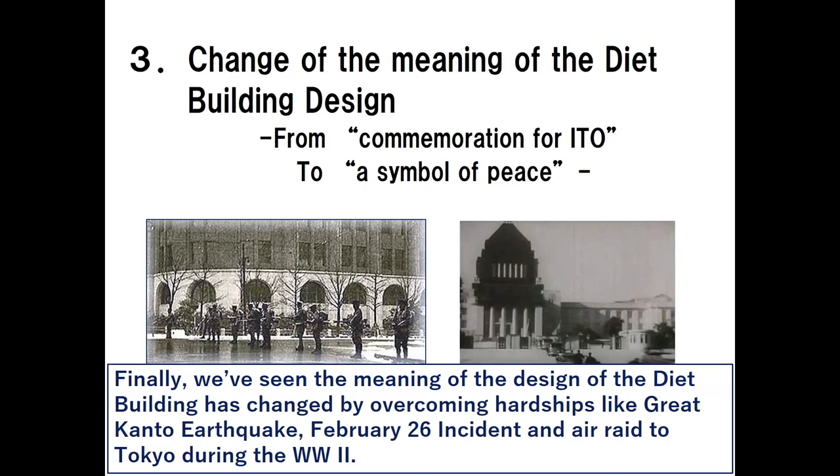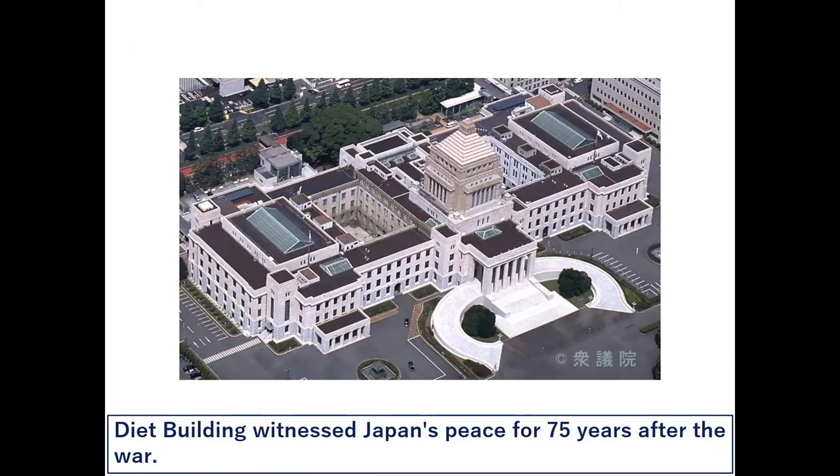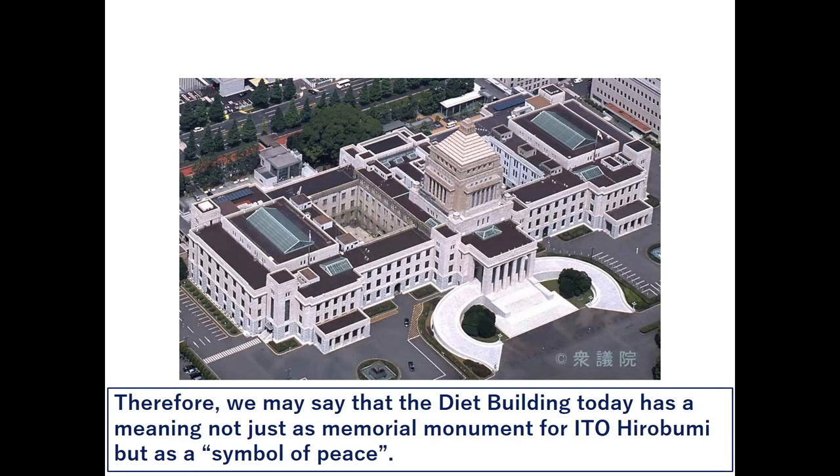Finally, we've seen that the meaning of the design of the Diet building has changed by overcoming hardships like the Great Kanto earthquake, the February 26 incident, and air raids on Tokyo during World War II. The Diet building witnessed Japan's peace for 75 years after the war. Therefore, we may say that the Diet building today has a meaning not just as a memorial monument for Ito Hirobumi, but as a symbol of peace.